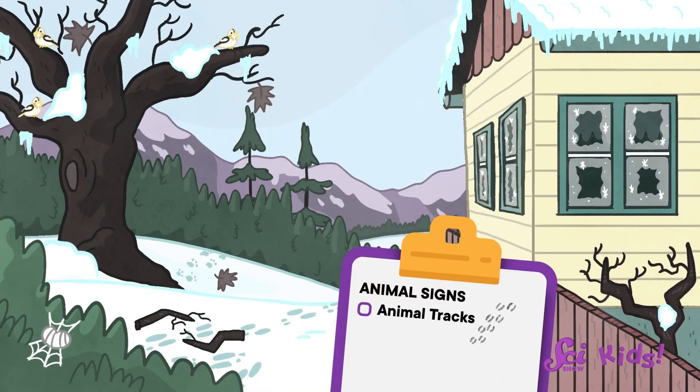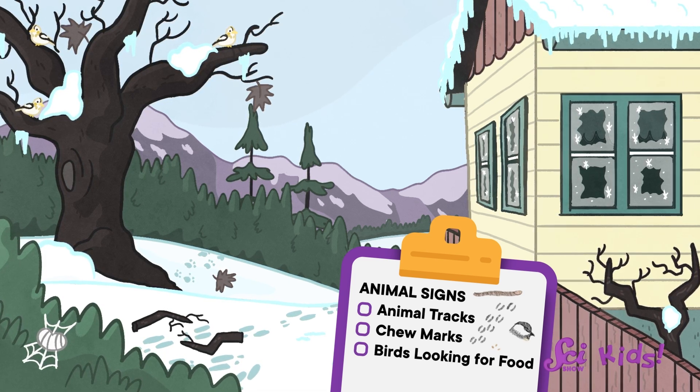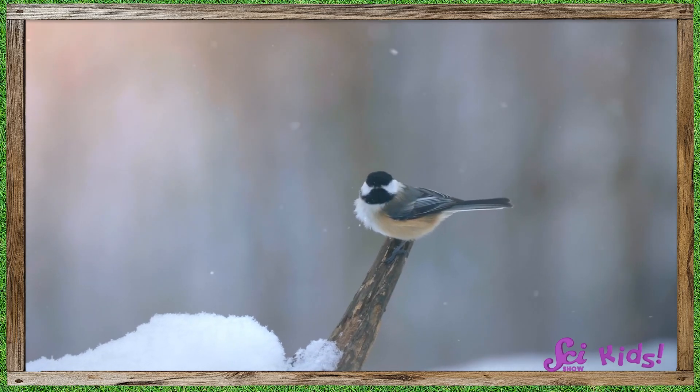We can look for animal tracks in the snow, or chew marks from deer and rabbits on little twigs. We might find special birds that aren't here in the warmer seasons, like snow buntings or rough-legged hawks. And birds that stick around all year might be easier to see, like chickadees.